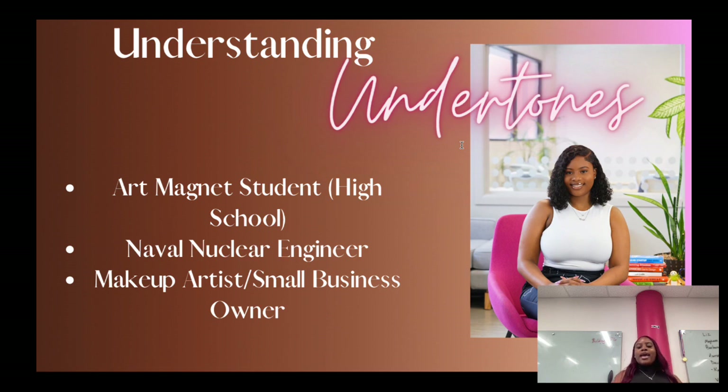So a little bit about my past — I was a former nuclear engineer in the Navy for four years, and I also have a little bit of an art background. In high school, I did ceramics and oil paintings for four years, from ninth grade to twelfth grade, so that was really fun.